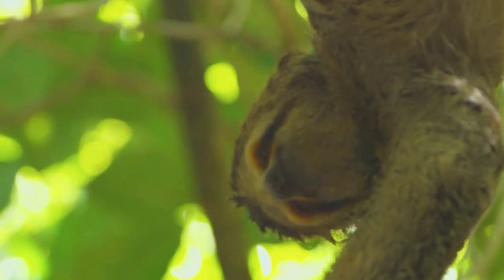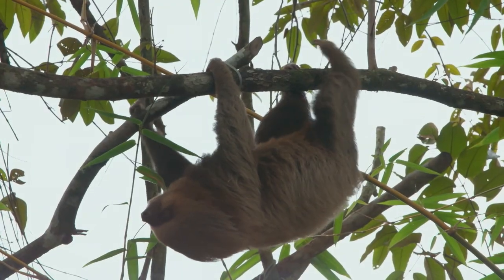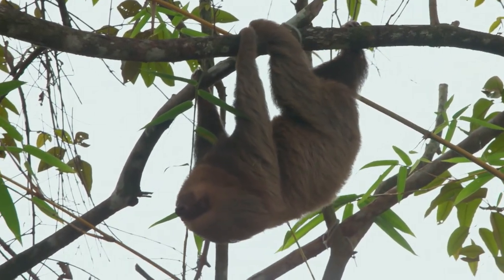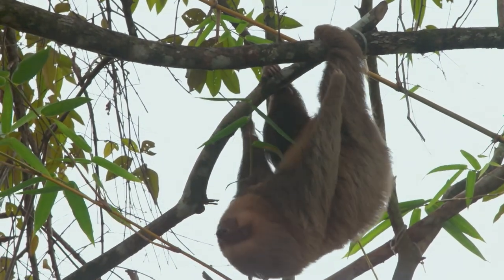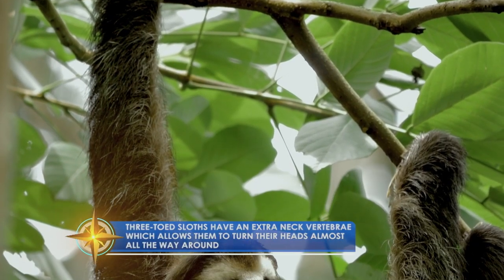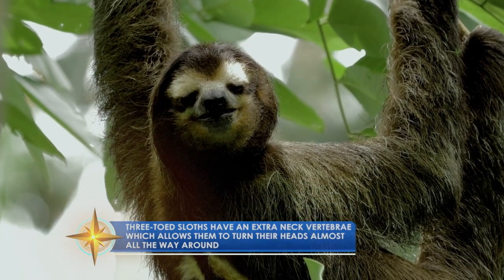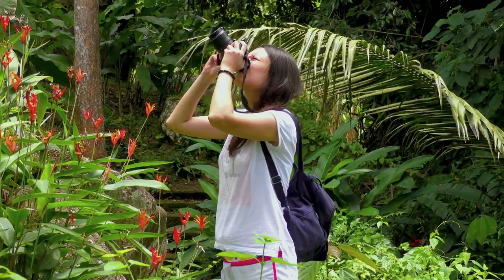The two species of sloths living in Costa Rica are the three-toed and two-toed. While the two-toed sloth tends to be a bit larger than the three-toed, both species spend the majority of their time hanging out in the canopy of the rainforest. Sighting one in the wild is a special experience that draws many visitors to Costa Rica's rainforest.